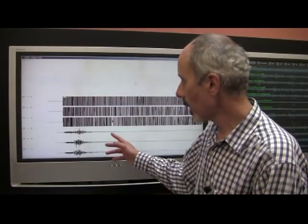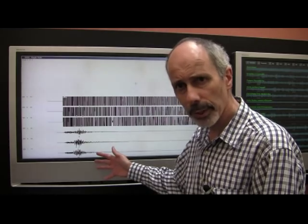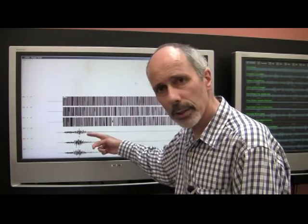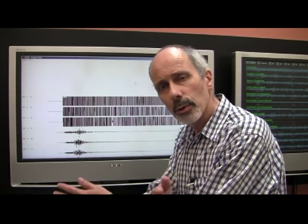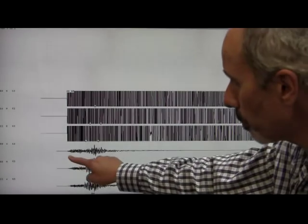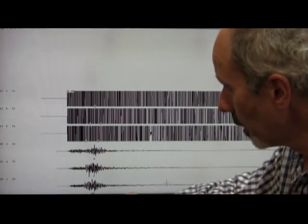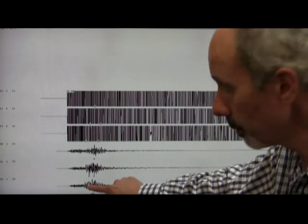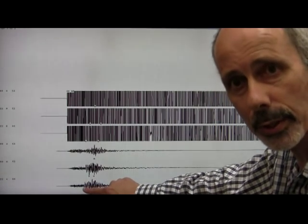Here's an example of one of our instruments. This one is located at Oxford, north west of Christchurch, and it measures three directions of shaking. The top trace is the vertical shaking and the bottom two are two perpendicular horizontal directions. You can see the P wave arriving just after the flat line, and distinctly you can see the S wave arriving on either of the two lower traces. The energy changes quite markedly in character at that point.